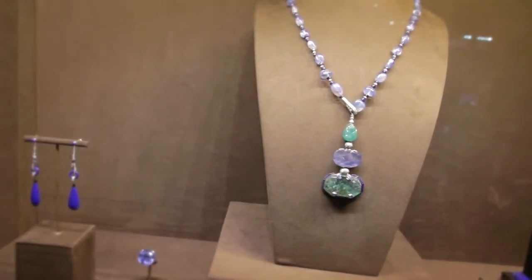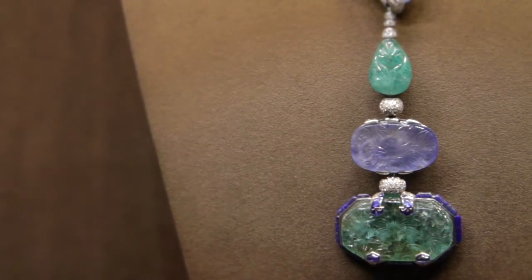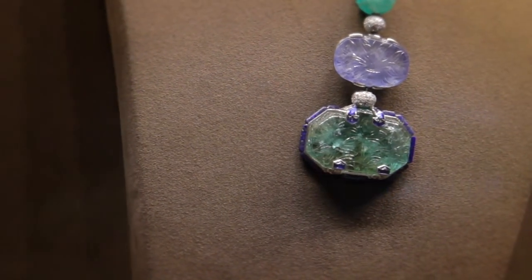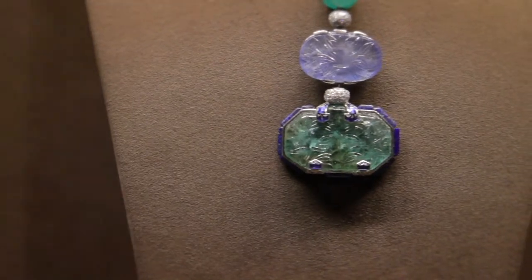This necklace, to me, represents Cartier when they were travelling to India and picking up these beautiful and unusual gemstones, and they took that Indian influence and really put it in the French style. This was actually commissioned for Baron de Rothschild. I think this one is about four and a half million dollars.